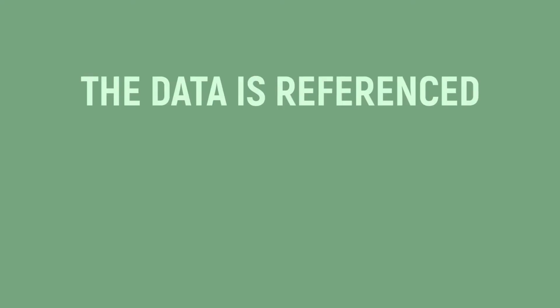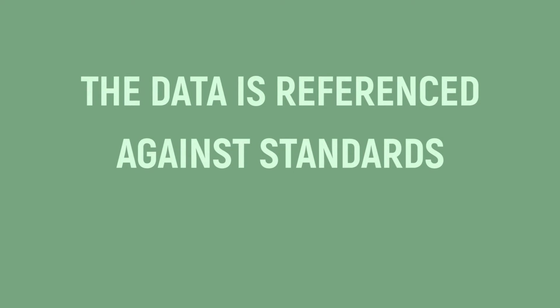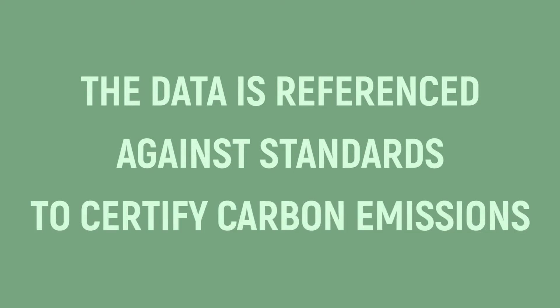The application will translate production data and any other relevant data into digital, cryptographically secure representations. The data will be referenced against international standards to certify carbon emissions intensity and any other sustainability information, so that you and I can trust the data.